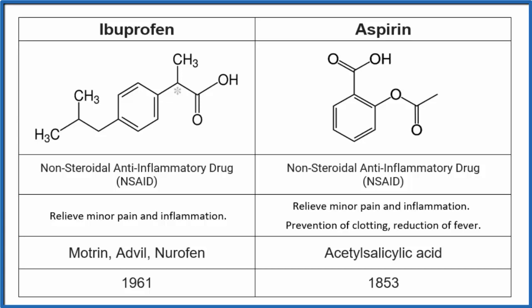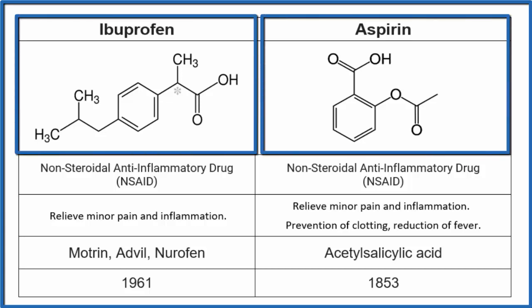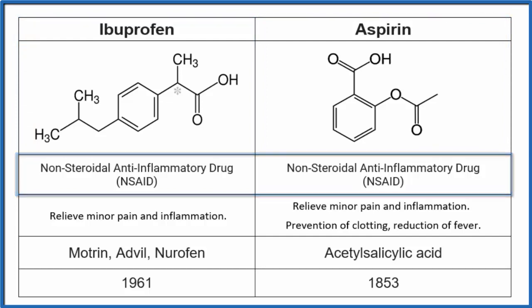A similarity is that each molecule — ibuprofen and aspirin — is made up of carbon, hydrogen, and oxygen. Those are the only atoms in each one. It's just that these atoms are arranged differently. If you compare the arrangement of those carbons, oxygens, and hydrogens, you'll see that aspirin and ibuprofen are different molecules, but they're both what we call non-steroidal anti-inflammatory drugs.